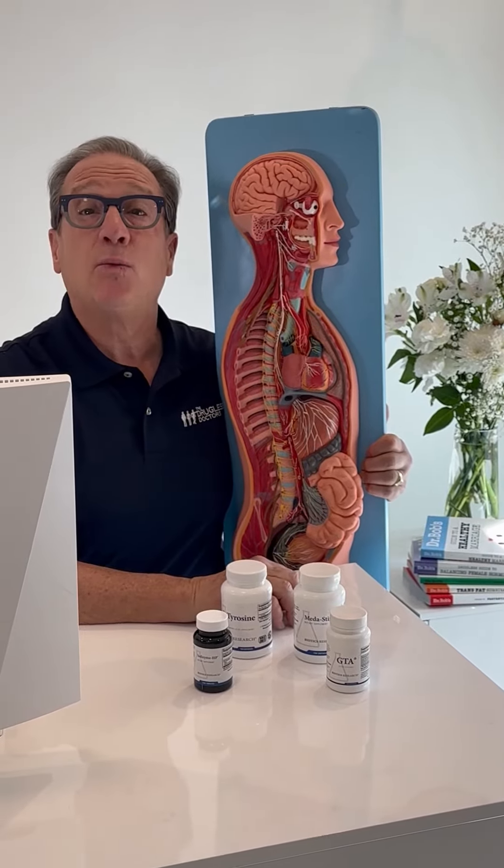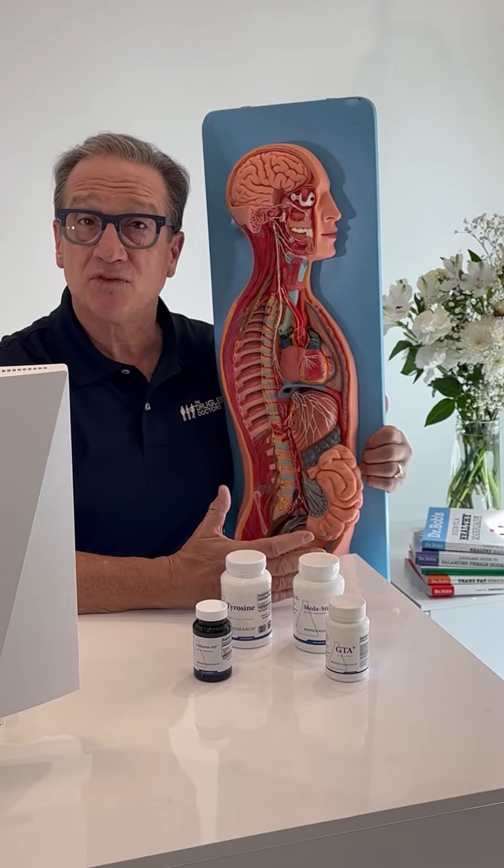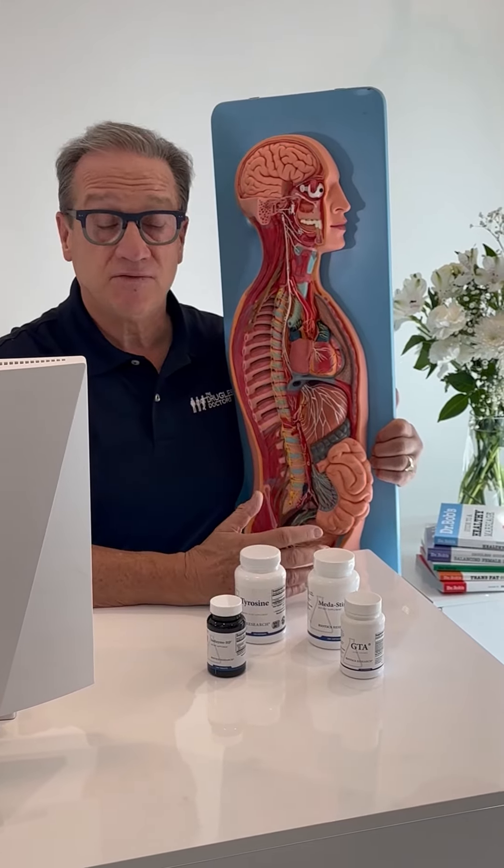So how do we assess the thyroid? Well, we do a test with TSH, T3, and T4. TSH comes from the brain and it tells the thyroid what to do. T4 is a marker that we use to see how the thyroid is responding, and T3 is the very active thyroid hormone that comes from T4.